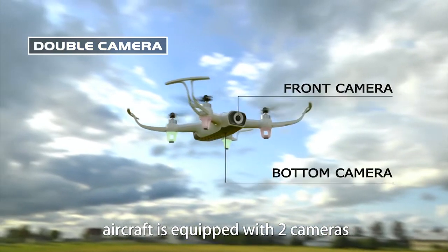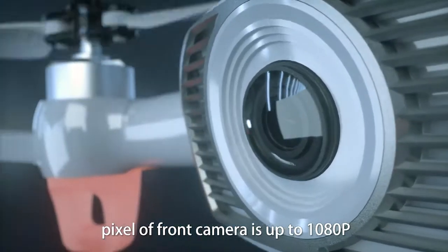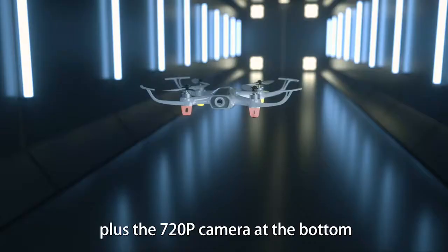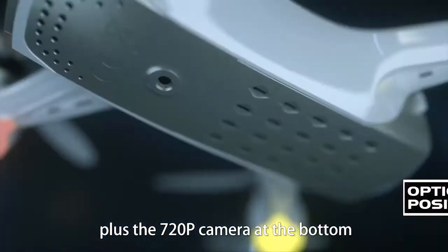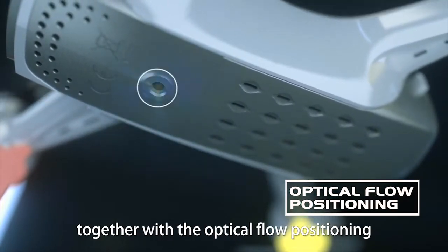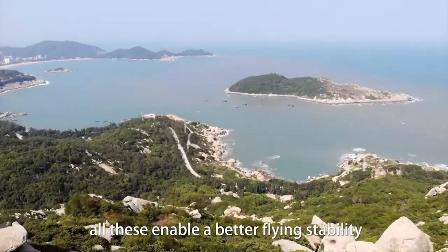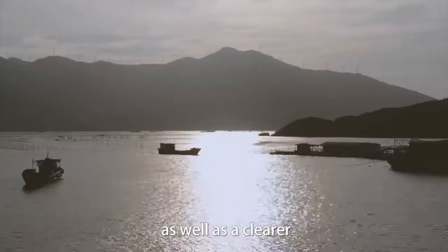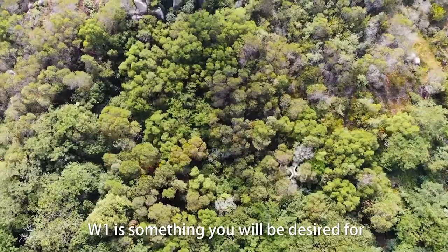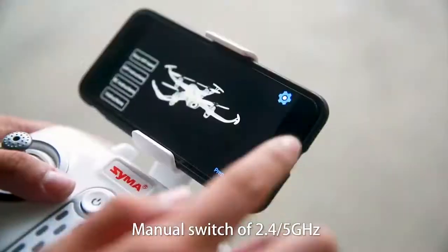W1 is equipped with two cameras. The front camera is up to 1080p and comes with a wide lens, plus a 720p camera at the bottom. Together with the optical flow positioning function, all this enables better flying stability as well as a clearer and wider angle of first-person view.